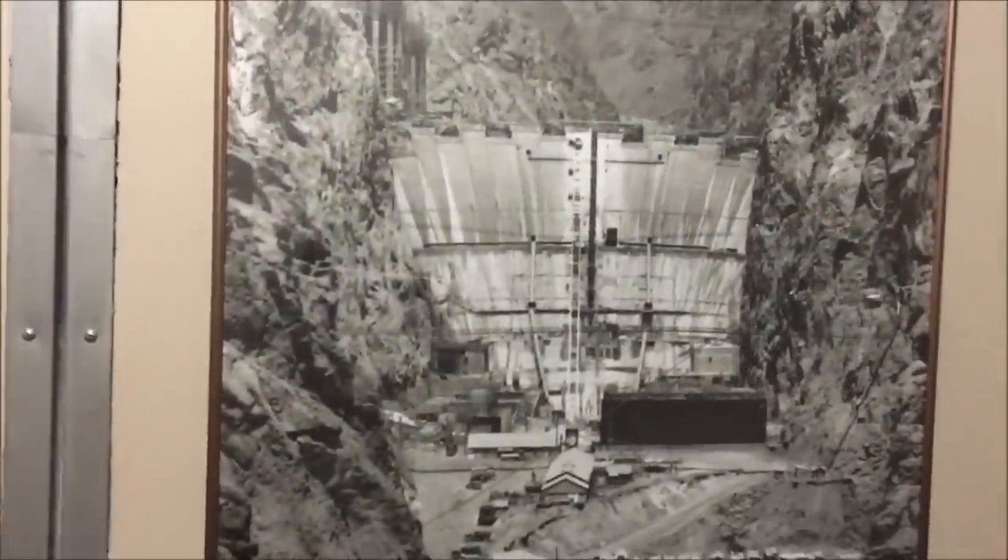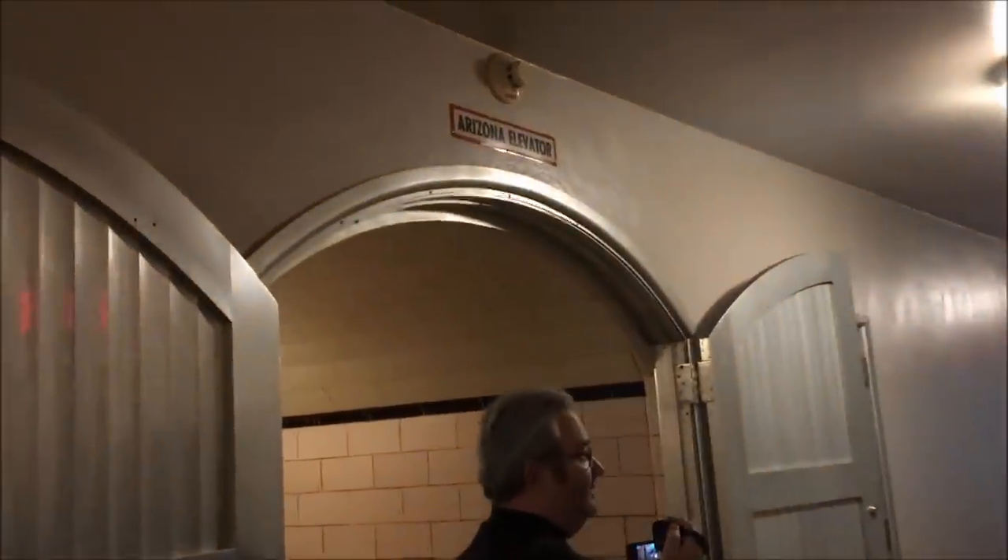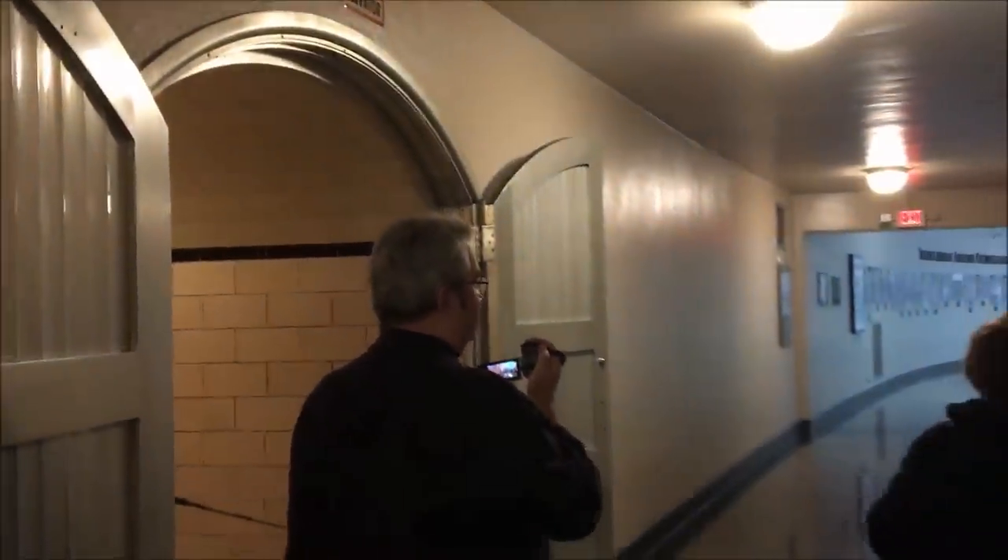This hallway is the Arizona side of the building. This is where Chevy Chase opened the door and almost fell off the dam — they shot it right here, so this is the doorway.